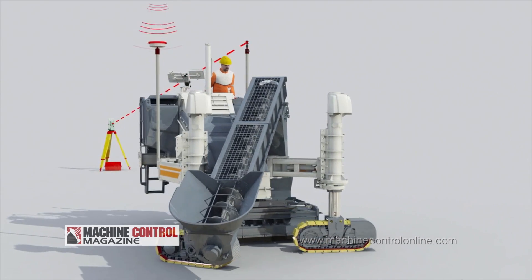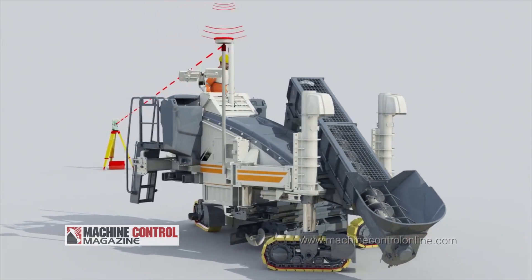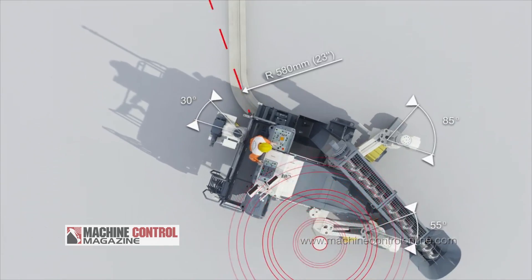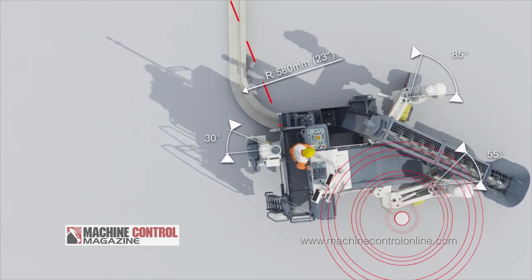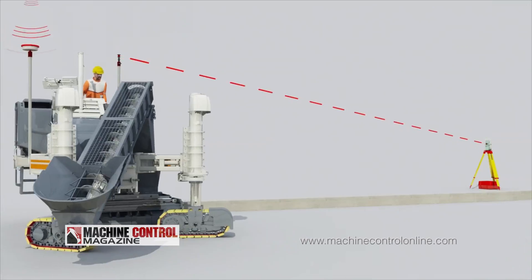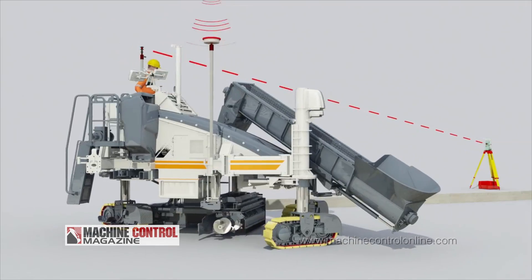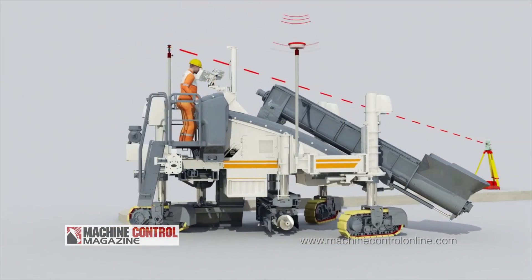We've now introduced the system — this year at Connexpo was the official introduction. We're still looking for contractors in a controlled way; we're not selling it in many units yet. We're still trying to learn and get feedback whenever we have the opportunity with customers.